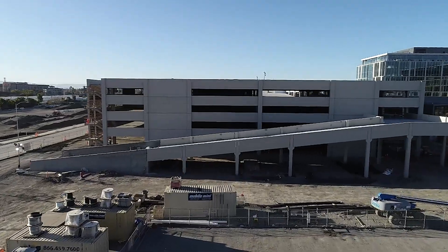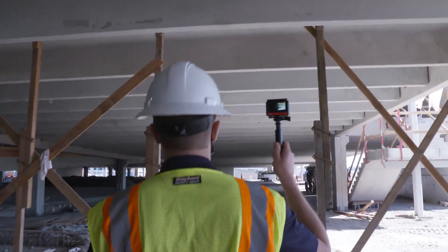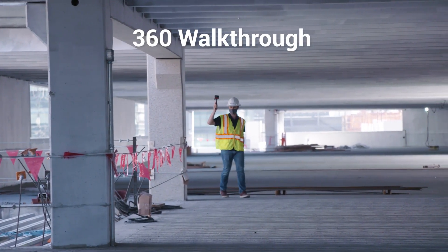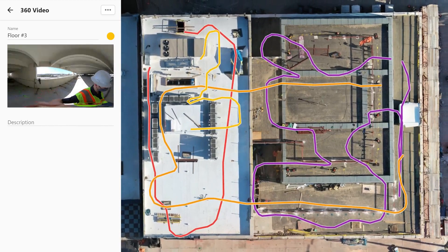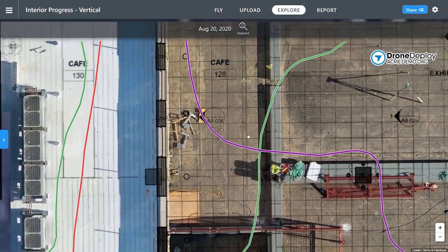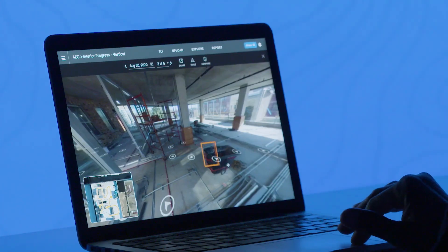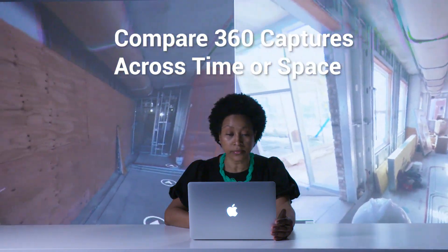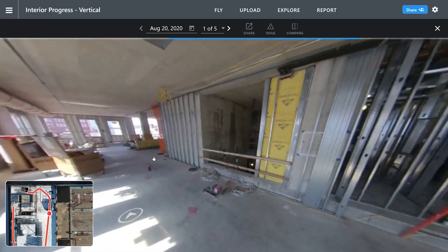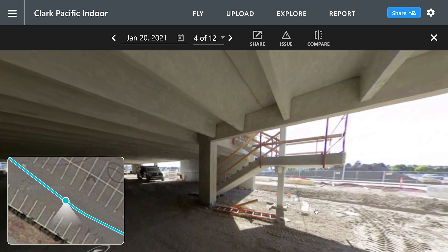But for many projects, capturing the job site from above is only half of the picture. Using a 360 camera, you can document the interiors to create virtual site walkthroughs of every floor. Once you've uploaded and aligned the footage to your map, you're able to browse your walkthroughs overlaid on design plans. You can view a virtual site walkthrough from a 360 camera and identify issues on the ground or interiors. The 360 walkthroughs captured throughout the build allow you to go back in time and diagnose issues now hidden by plasterboard and fixtures. When combined with your aerial data, your ground-level and interior data paints a complete picture of project progress.